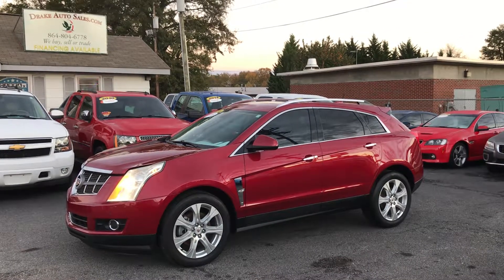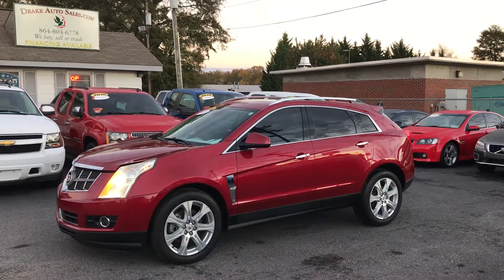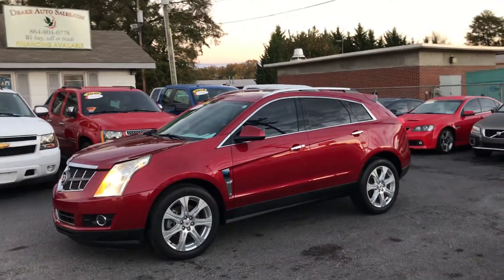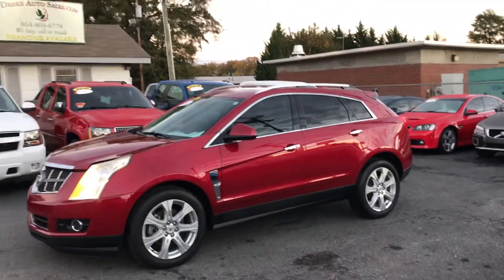Hey folks, this is Christopher Morton of Drake Auto Sales in Boiling Springs, South Carolina. Our address is 118 Rainbow Lake Road and we're located right across the street from Chick-fil-A and Walmart. Today I have for you a 2010 Cadillac SRX, and it's the performance package. Let's take a look at this vehicle.